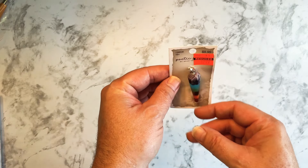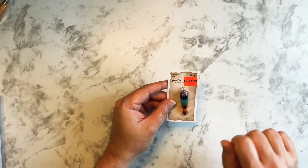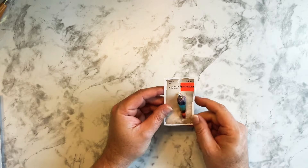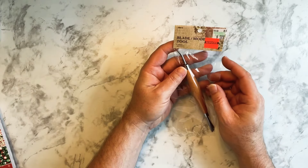Then I found this charm — it was originally $9.99 marked down to $2.49. I really like it and I can put this in my planner as a charm on the outside. I like the way that looks.